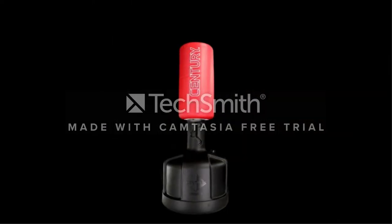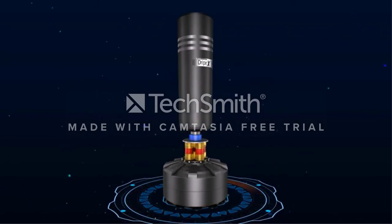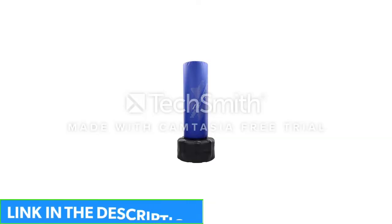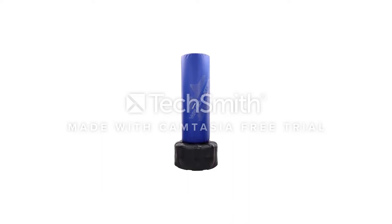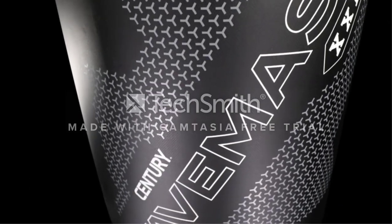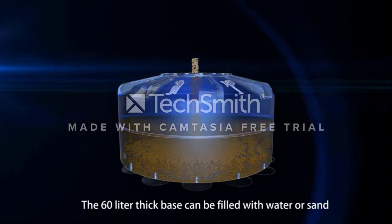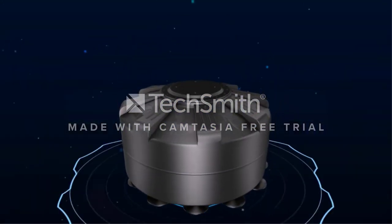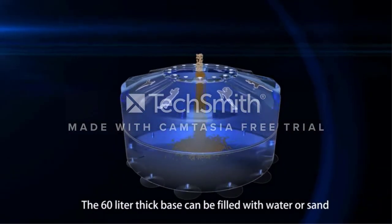You can fill the base with sand or water. When filled, the Century Wavemaster XXL tips the scales at 270 pounds, so you know it can take a beating without tipping. The bag's exterior is constructed of hand-sewn, tear-resistant durable vinyl over high-density foam and Century's proprietary stem stabilization system for superior striking feedback. Easily incorporate the Century Wavemaster XXL into any workout by tipping it onto its round base and rolling it to a preferred location. Incorporating both lower and upper body together generates the best full-body workout.